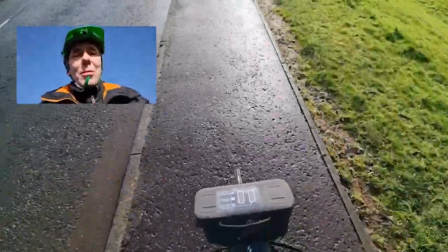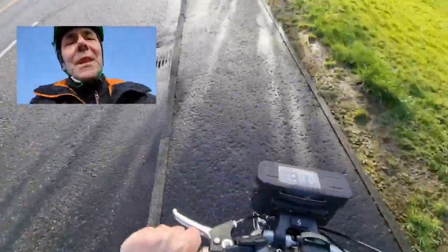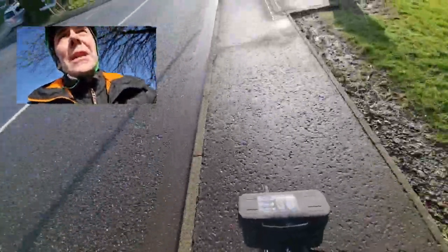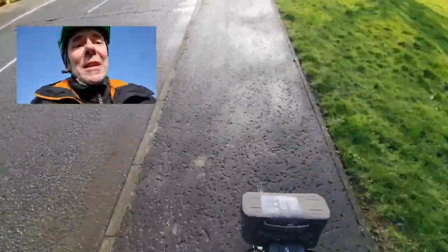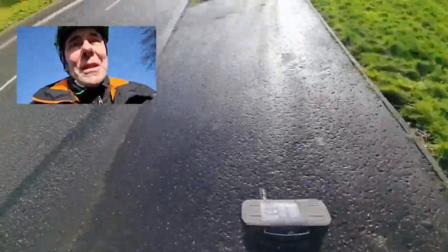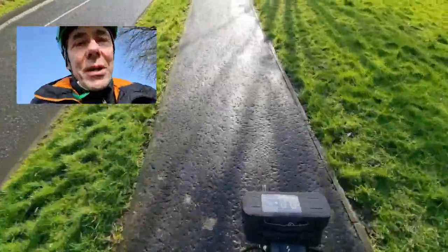Hi folks, welcome back to my channel. I'm on the Brompton again this morning. It's a lovely morning and there's some news to tell you — it won't be long before I'm starting my car camps. The reason for that is I've managed to get myself another car. It's a Ford Tourneo Connect Grand and I'm going to have it as a kind of mini camper or a micro camper.